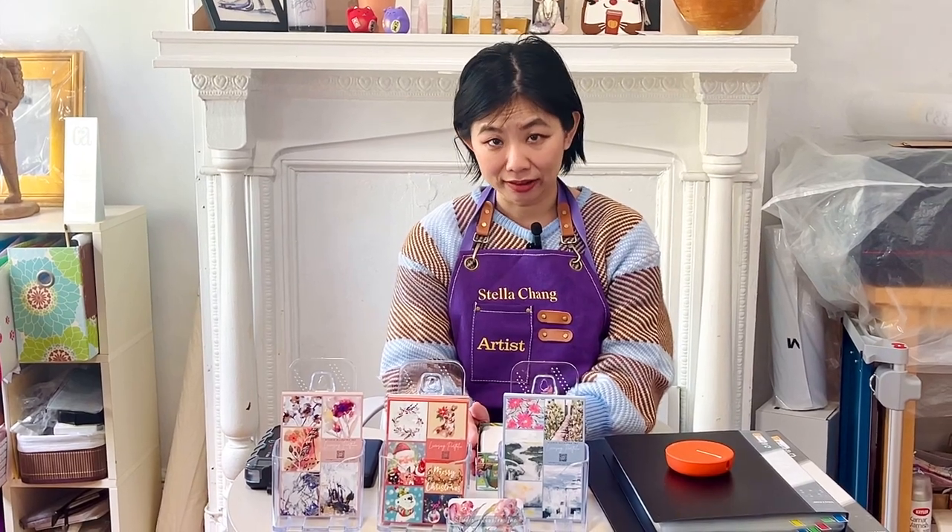I would say, let the market tell you. I personally don't have an answer to that. In the very beginning, when I first started this whole journey, I had absolutely no idea what I was supposed to paint. So what I did was I didn't restrict myself about what I should be painting for the market.